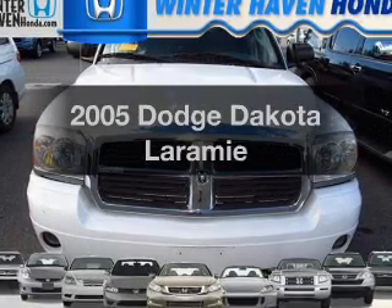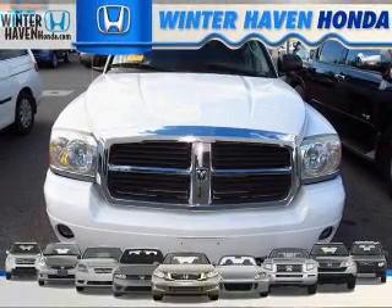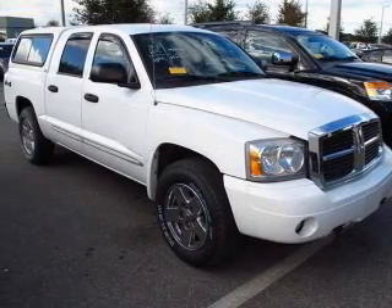Get noticed in this 2005 Dodge Dakota. This is the set of wheels you've been looking for, with a powerful 8-cylinder engine. The powertrain includes 4-wheel drive driven by an automatic transmission. Premium wheels lend a distinctive appearance.